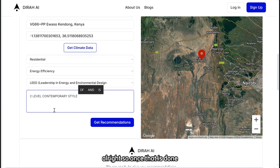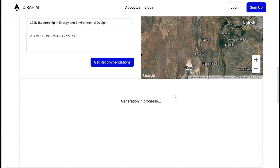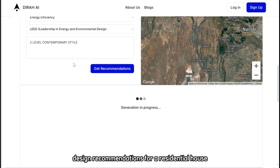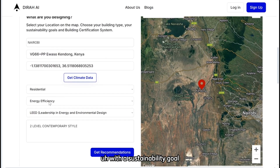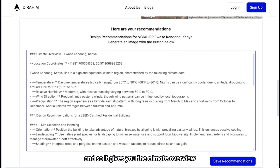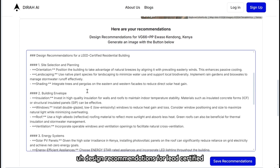Once that is done, you can click 'Get Recommendations'. At this point, the AI model is running to generate design recommendations for a residential house with a sustainability goal of energy efficiency and a LEED certification. It gives you the climate overview — where it lies, its type of climate, the temperature, the relative humidity, the wind direction, precipitation — and then gives you design recommendations for a LEED-certified residential building.